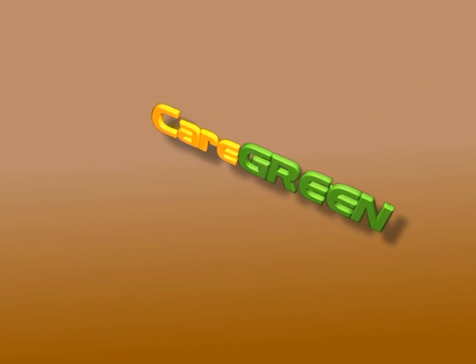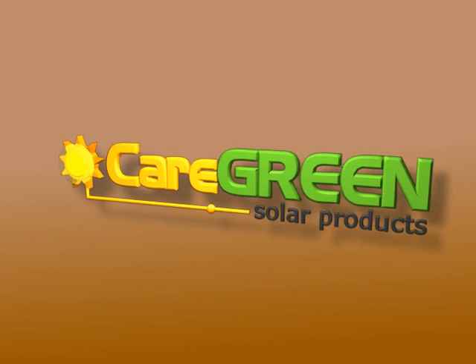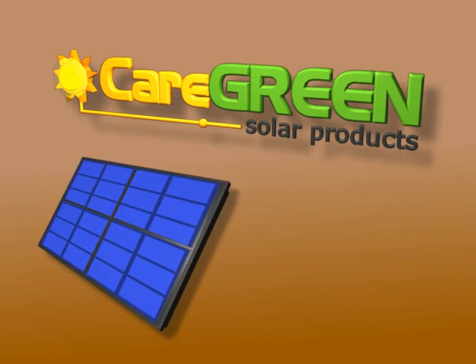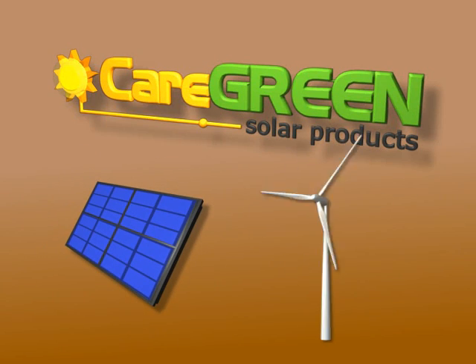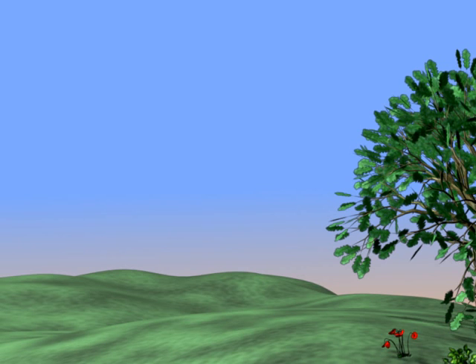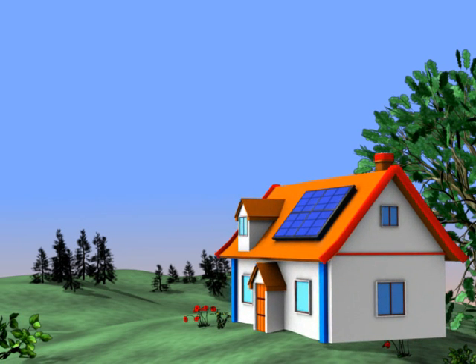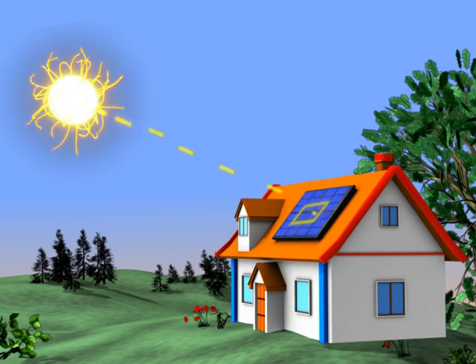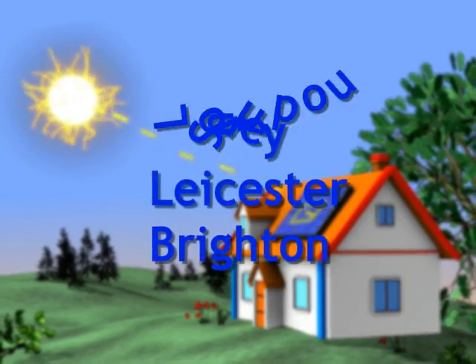At Caregreen we provide complete solutions for you, ranging from small 2kW installations all the way through to large energy plants. The solar panels we use are specially designed for the UK weather, giving maximum yield meaning that you get the most money out of your installation. And with over four locations and expanding across the UK, you can be sure of the highest quality standards.